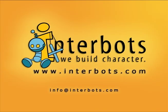If you're interested in our work using robots and software for autism therapy, check out our blog or contact us at info@interbots.com.